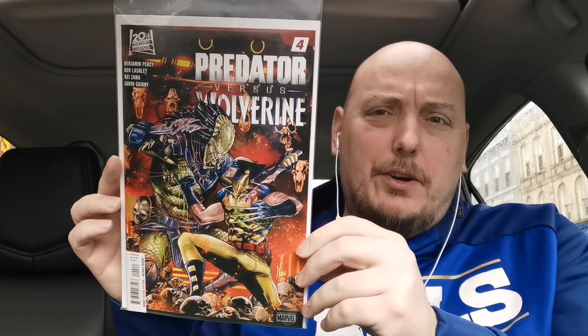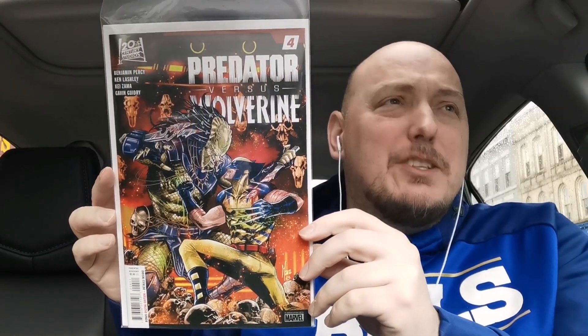Also from Marvel and 20th Century Studios, it's the very, very good and highly recommended issue number four of Predator versus Wolverine. This has been fun — and not cheesy fun. It's been really, really good, spread out over time with Wolverine at different points in his life. It's been very, very good. I highly recommend it.